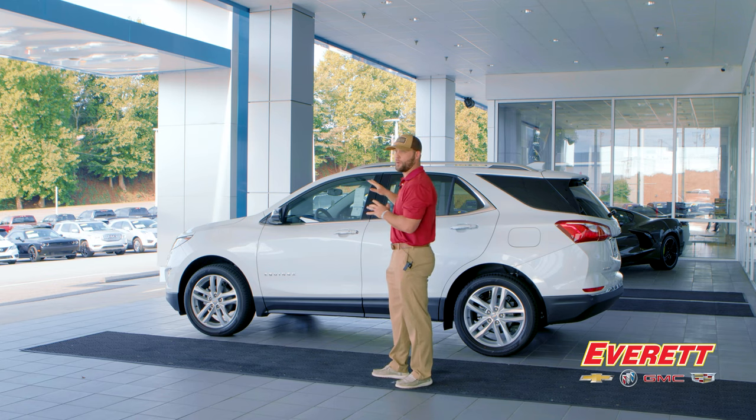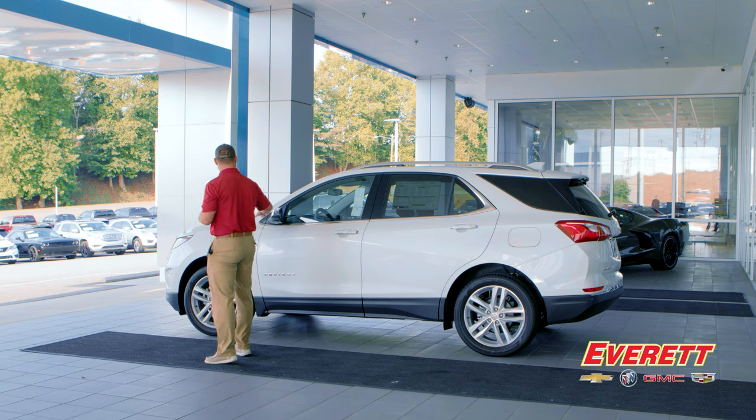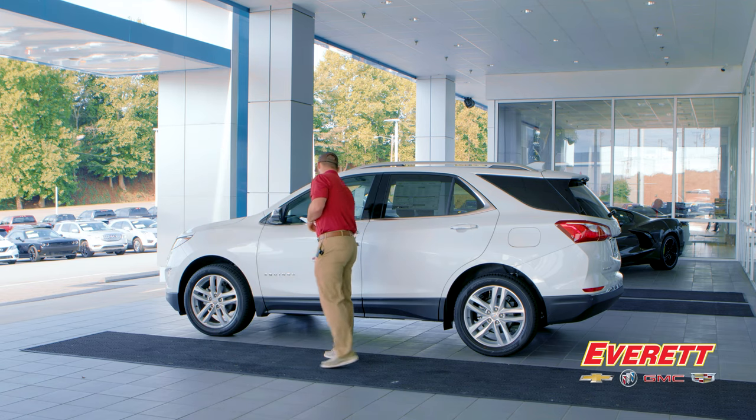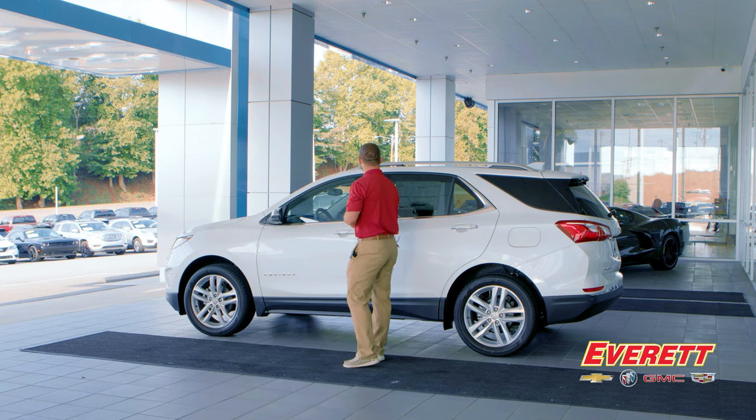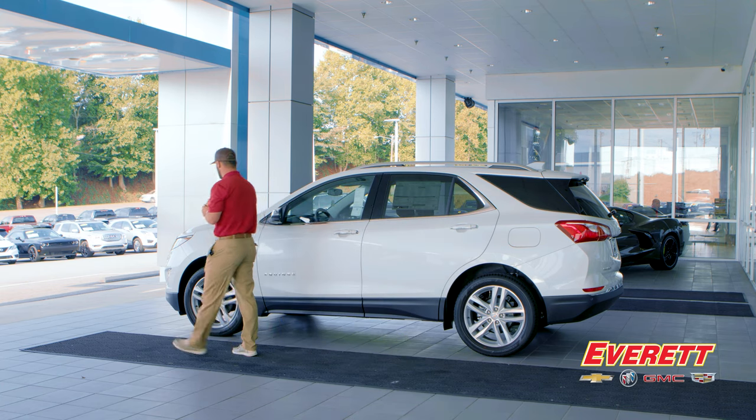Let's talk about what makes this one a Premier. What gives it away on the exterior are the chrome accents — chrome on the side mirror cap, chrome accents on the door handles and roof rails, and also on the grille.